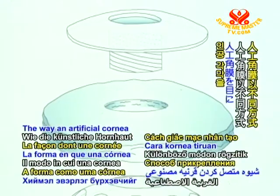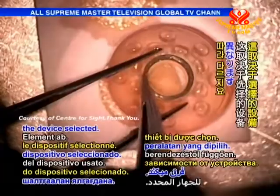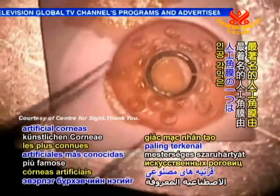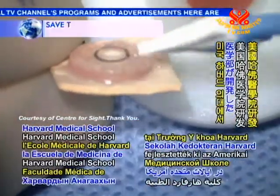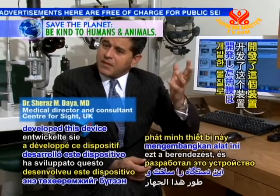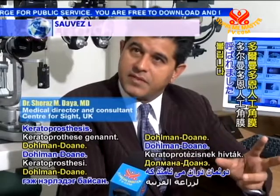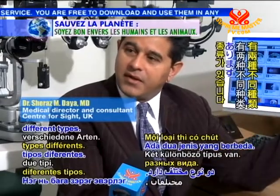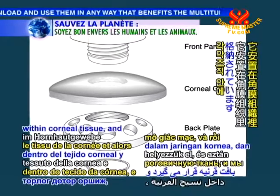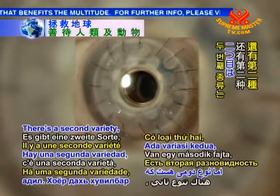The way an artificial cornea is attached to the eye differs depending on the device selected. One of the most well-known artificial corneas was developed at Harvard Medical School in the United States. Klaus Dolman developed this device, originally called the Dolman-Dohan keratoprosthesis. There are two different types. The Type 1 is a bit like a cornea — it's housed within corneal tissue, and then we stitch that cornea into the eye, just like a transplant.